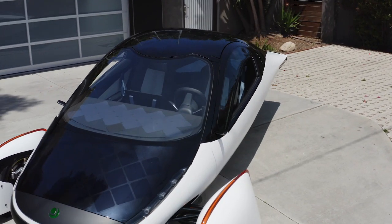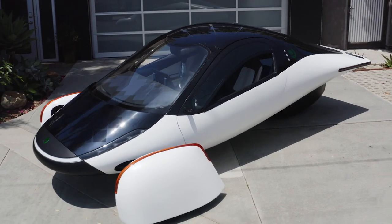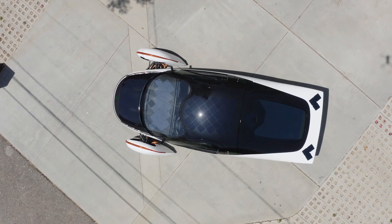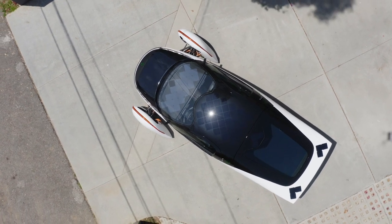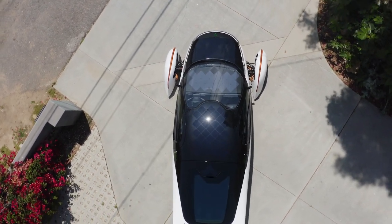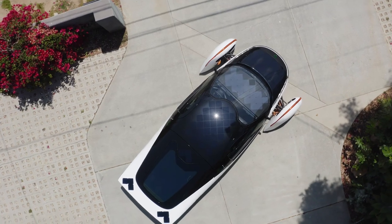First to market will be Aptera, built to be the most efficient and lightweight EV on the planet, able to travel a thousand miles on a charge, and has solar panels included on the car that can charge the battery up to 40 miles a day at rest or moving. It's also able to charge quickly due to using less energy per mile to move the vehicle.